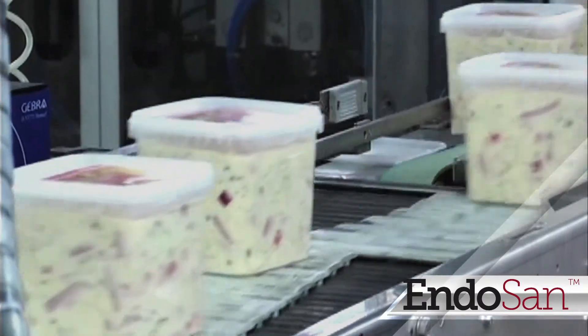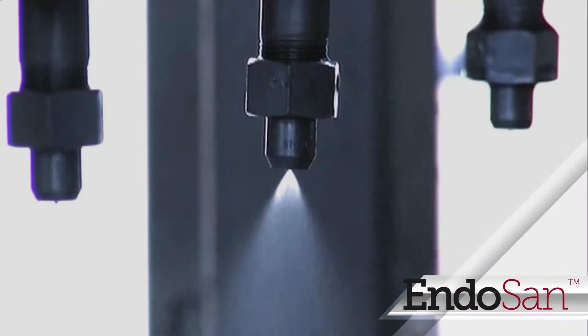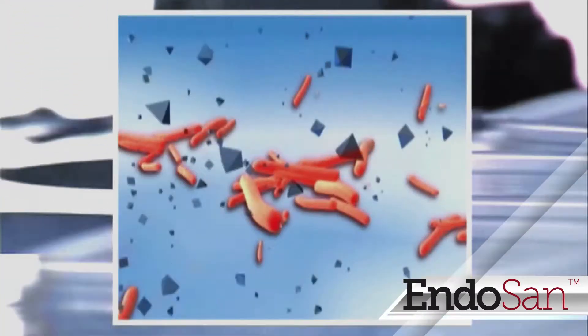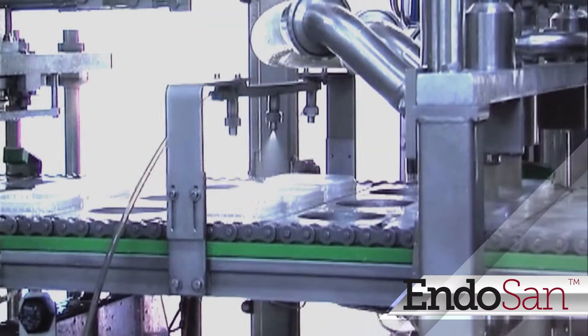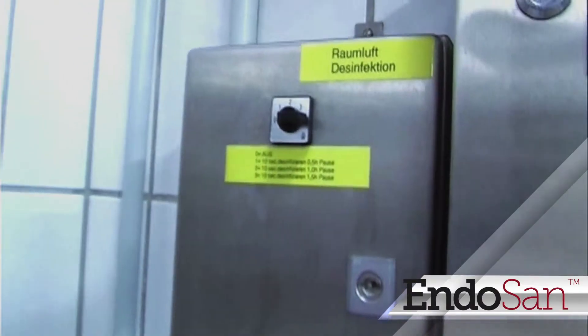In the food processing industry, airborne contaminants and contaminated containers are the last loose end in the manufacturing process. Endosan is a safe, non-toxic, highly efficient disinfectant used in ultra low concentrations with maximum effect, increasing shelf life and serving as a safeguard in the production process.